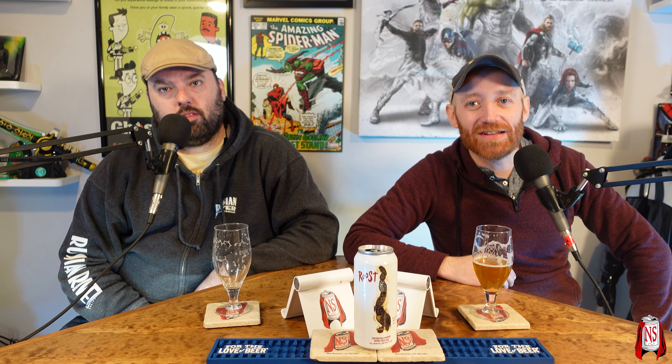Down in the comments, let us know if you've had Roost — the extra pale ale with only centennial hops at six percent, made by Hop Butcher for the World and Half Acre, both out of Chicago. What do you think of it, and those breweries in general? Thanks for watching — go to nerdsense.net for all our social media. I'm Sean, I'm Mike, and this is Nerdsense.